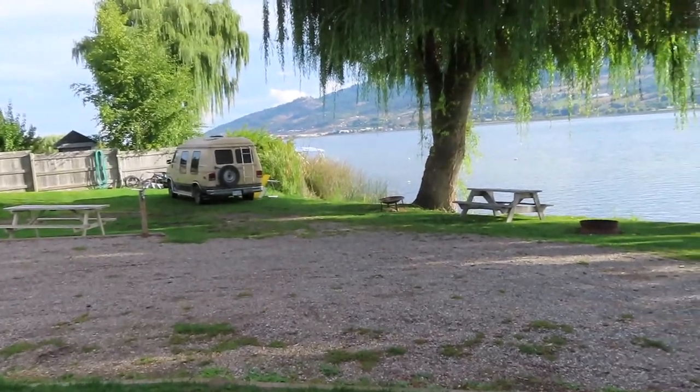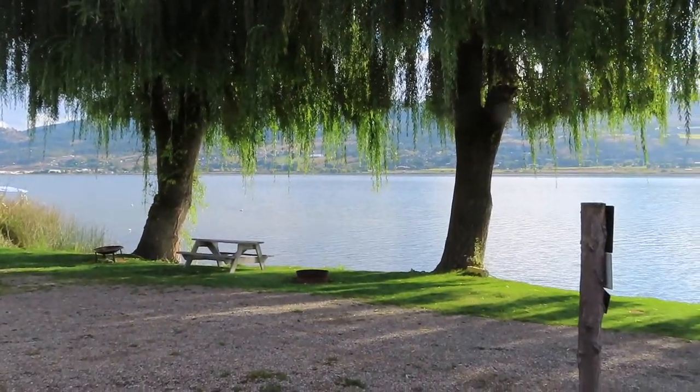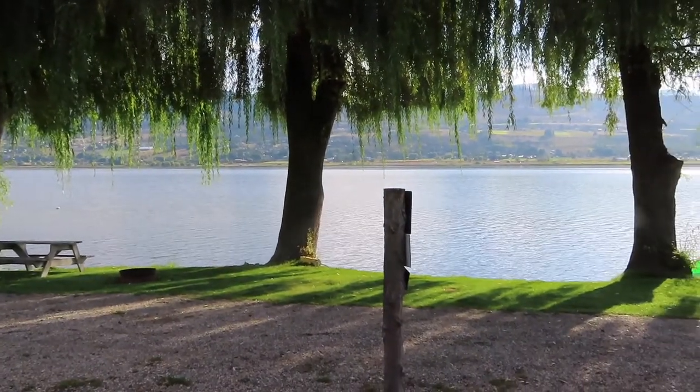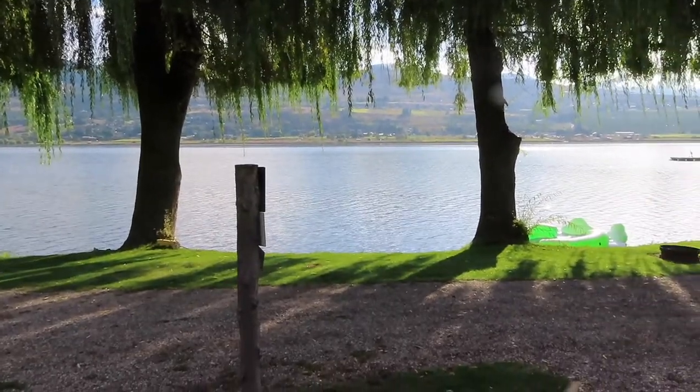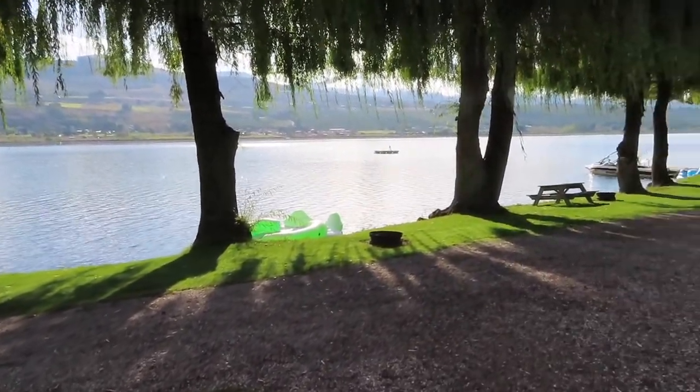Our view is wonderful — this is our view from the back window. It's great. So would I stay in this park again? The answer would be a definite yes.